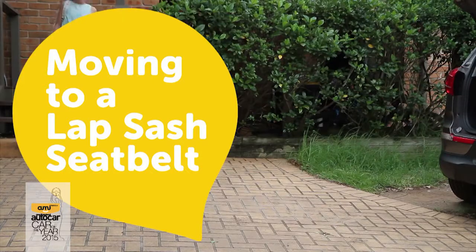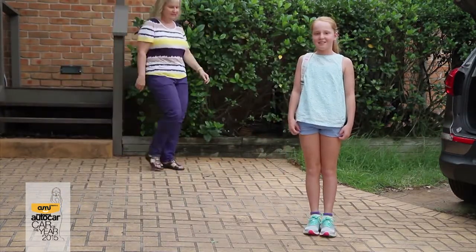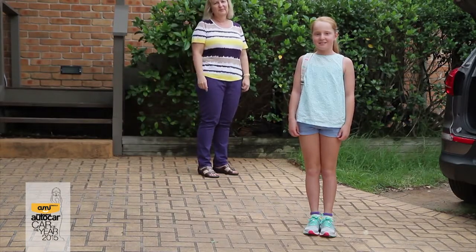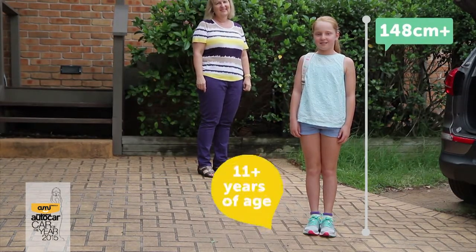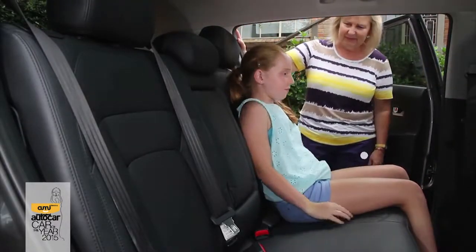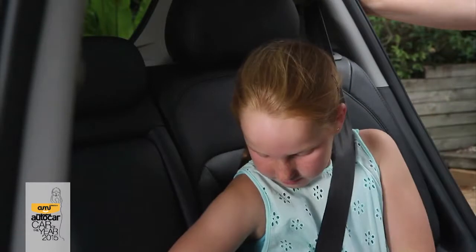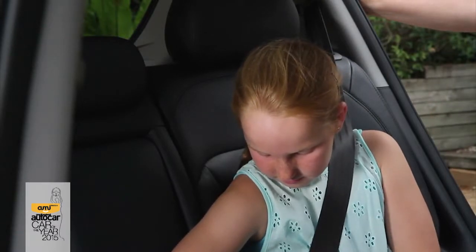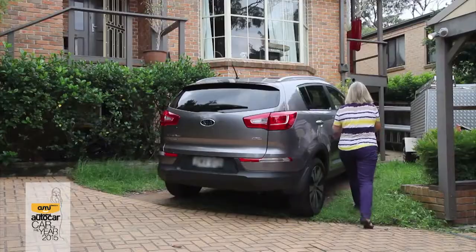If your child is ready to move from a booster seat to a traditional lap sash seat belt, there are a few things to consider. Firstly, they should be at least 148 centimeters tall or 11 years old. Make sure your child can sit with their back against the seat and their knees bent over the seat edge. The seat belt sash must be over the middle of their shoulder, and the lap belt must sit low across the hips in a position that your child can maintain for the whole car trip.